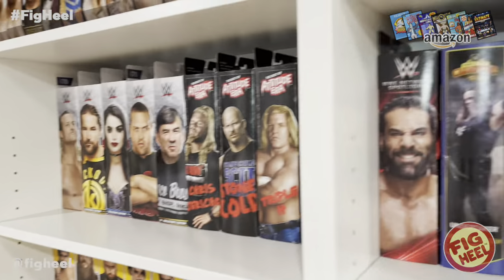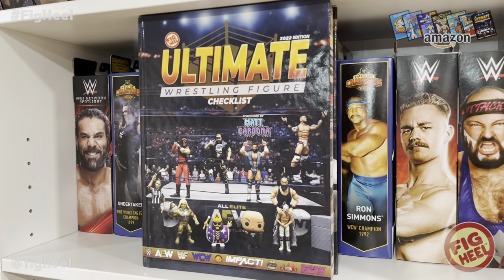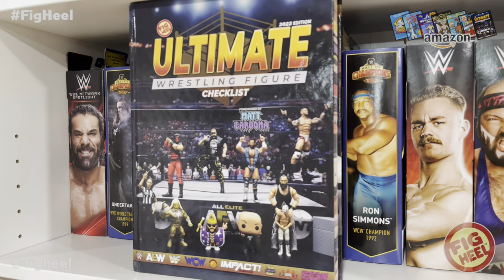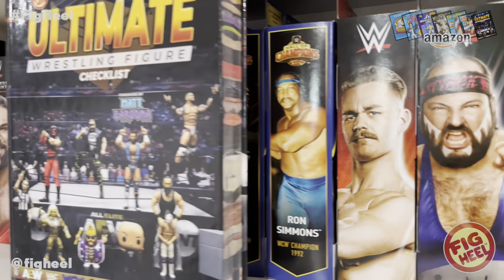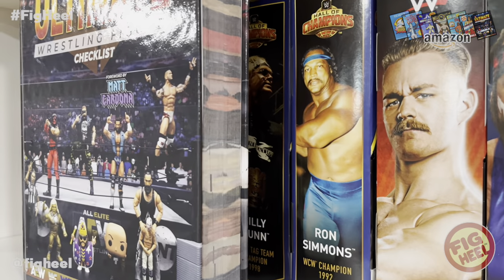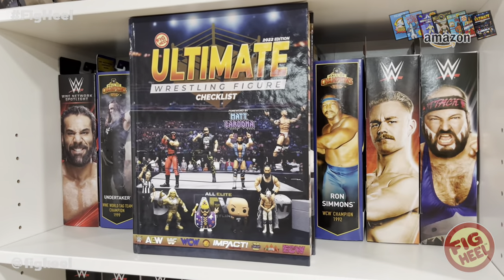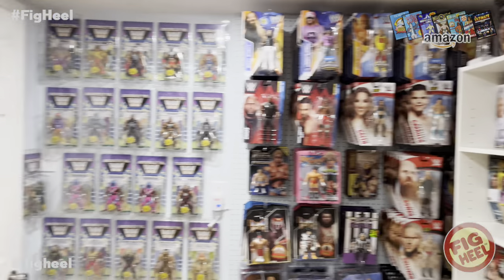But first, this video is brought to you by my new book, The Ultimate Wrestling Figure Checklist, available now on Amazon.com, including Prime Shipping, with the foreword by Matt Cardona and photography by the AEW Jazzwares photographer Matthew Goldberg. As you can see, it's very, very thick — 536 pages. Definitely pick one up now. It is a great investment.